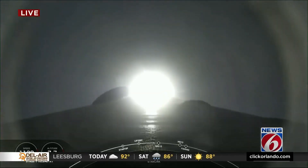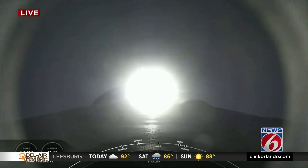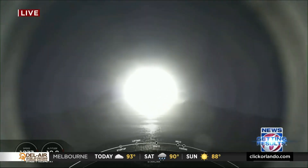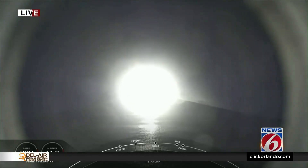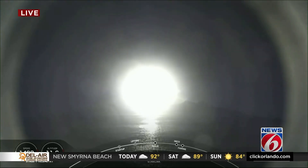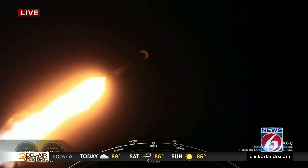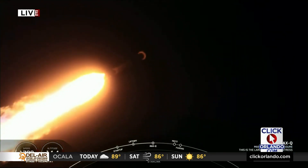Moments ago, we throttled the engines down in preparation for max Q. We're in the throttle bucket. Falcon 9 is supersonic. Max Q is the point during which the vehicle is under maximum dynamic pressure. There we pass through max Q.